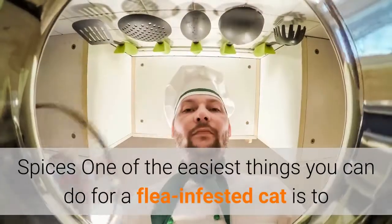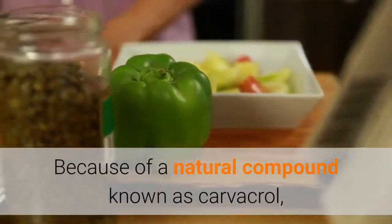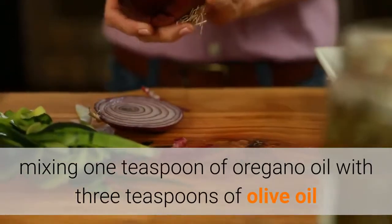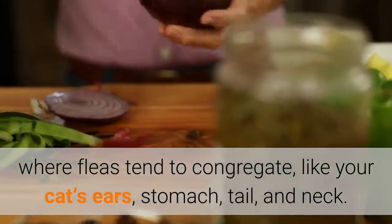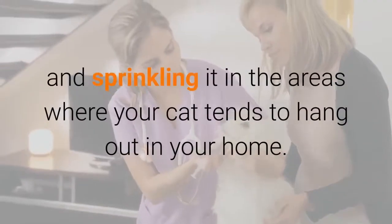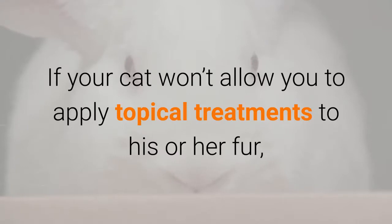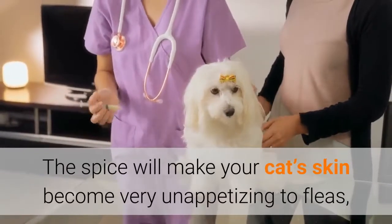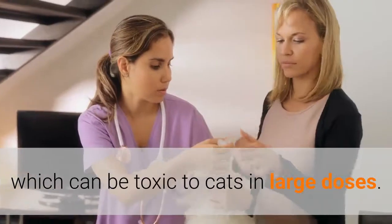Spice: One of the easiest things you can do for a flea-infested cat is to spice up their life with natural ingredients you might find in your kitchen. Because of a natural compound known as carvacrol, oregano oil can be very effective at removing fleas. Start by mixing one teaspoon of oregano oil with three teaspoons of olive oil and apply small amounts of the solution to areas where fleas tend to congregate, like your cat's ears, stomach, tail, and neck. Fleas also don't particularly care for rosemary; try grinding the leaves into a powder and sprinkling it in the areas where your cat tends to hang out in your home. If your cat won't allow you to apply topical treatments to his or her fur, you can try mixing a small amount, less than a teaspoon, of cumin into your cat's food. The spice will make your cat's skin become very unappetizing to fleas, and is a safe alternative to similar approaches with garlic powder, which can be toxic to cats in large doses.